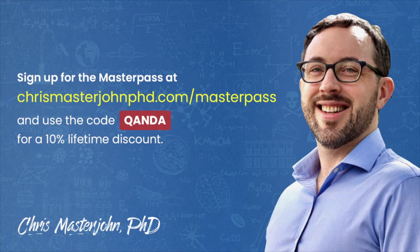Thank you, Anonymous, for your question. This episode was part of a Q&A from members of the CMJ Masterpass — a buyer's club with exclusive and massive discounts on your favorite premium foods and health products, including pasture-raised and wild meat and seafood, supplements, sleep accessories, water filters, phototherapy devices, and much more. As a bonus, you also get to participate in monthly private Zoom Q&As with me. You can join the Masterpass at chrismasterjohnphd.com/masterpass and use the code Q&A — spelled out as Q-A-N-D-A — for a 10% lifetime discount.